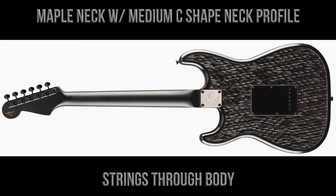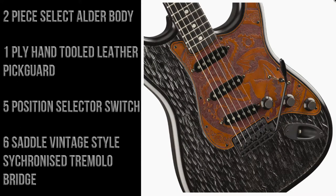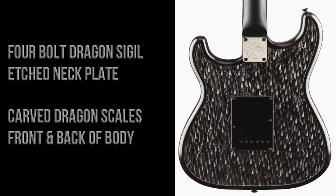There's through-body stringing. The body is made of two pieces of select alder. There's a one-ply hand-tooled leather pickguard, a five-position selector switch, and a six-saddle vintage-style synchronized tremolo bridge. There are three Josephina hand-wound Texas Special Strat single-coil pickups, black hardware, and black brass control knobs.